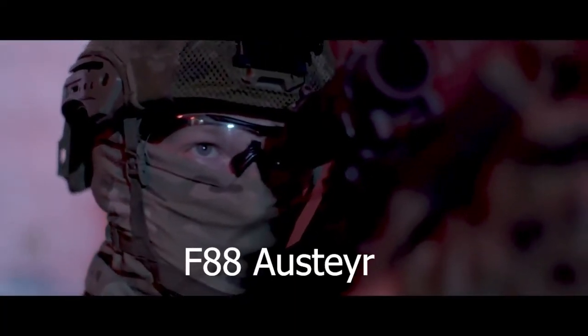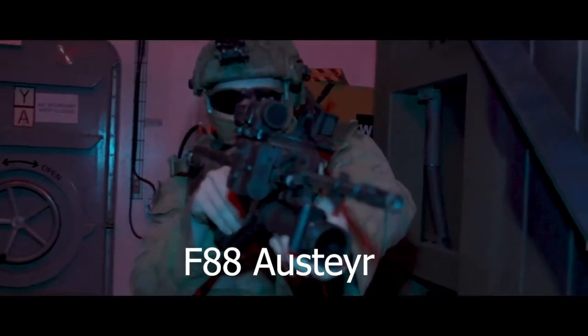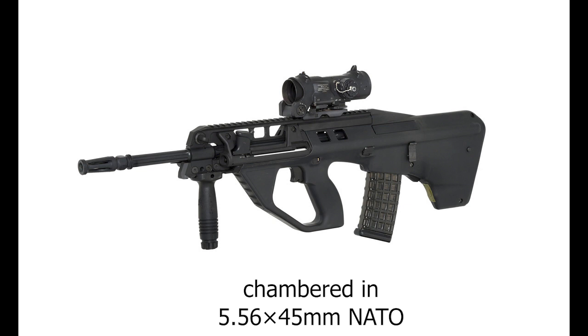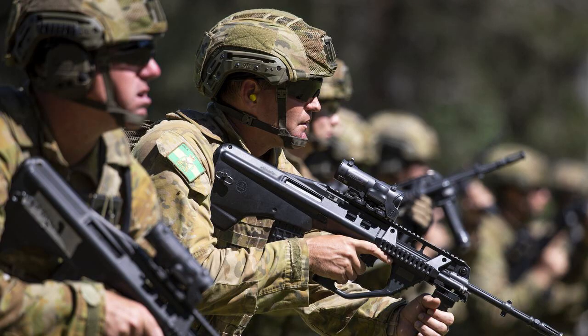The Australian Army uses F88 Austeyr Bullpup Assault Rifles. They are chambered in 5.56mm caliber with 45mm rounds. The rifles are accurate and reliable with the ability for various attachments like grenade launchers, tactical lights, and scopes. They have a 30-round magazine and can fire 680 to 850 rounds per minute.